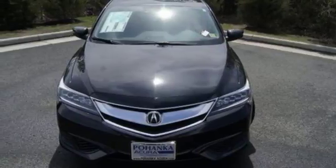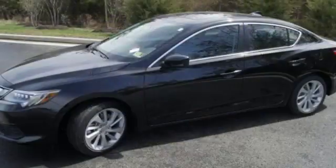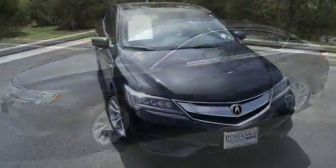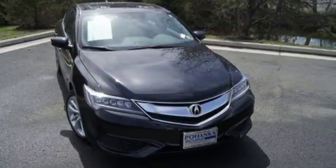The roomy back seat and well-styled interior make for an enjoyable experience for everyone. This ILX offers a superior experience. Catch up to one today!